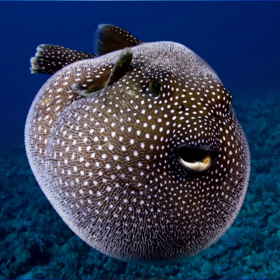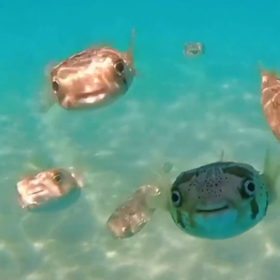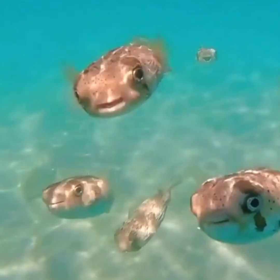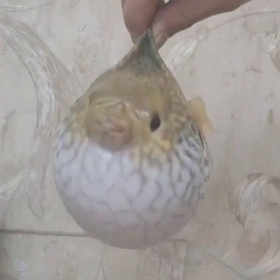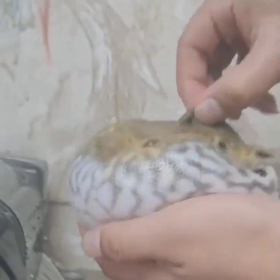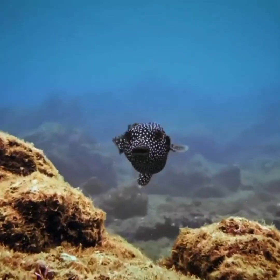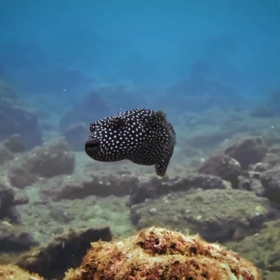Puffer fish have a number of defense mechanisms that help them avoid predators. Their ability to inflate their bodies is one of the most well-known. When threatened, puffer fish will fill their stomachs with water or air, causing their body to expand like a balloon. They also produce a deadly toxin called tetrodotoxin in their skin, ovaries, and liver — so potent it can kill a human within minutes of ingestion. In Japan, puffer fish are considered a delicacy, but only trained and licensed chefs are allowed to prepare them.